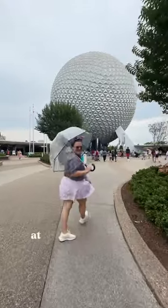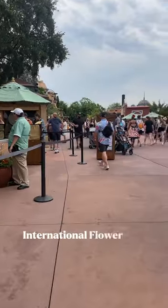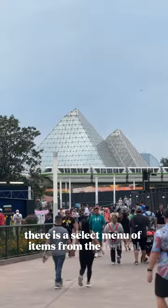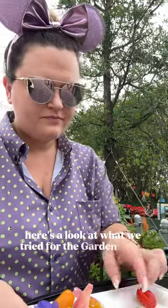Come with us to do the Garden Graze at Flower and Garden Festival. The Garden Graze is a plant-based stroll through Epcot International Flower and Garden Festival. There is a select menu of items from the festival, and once you try five of them, you will get a special treat. Here's a look at what we tried for the Garden Graze.